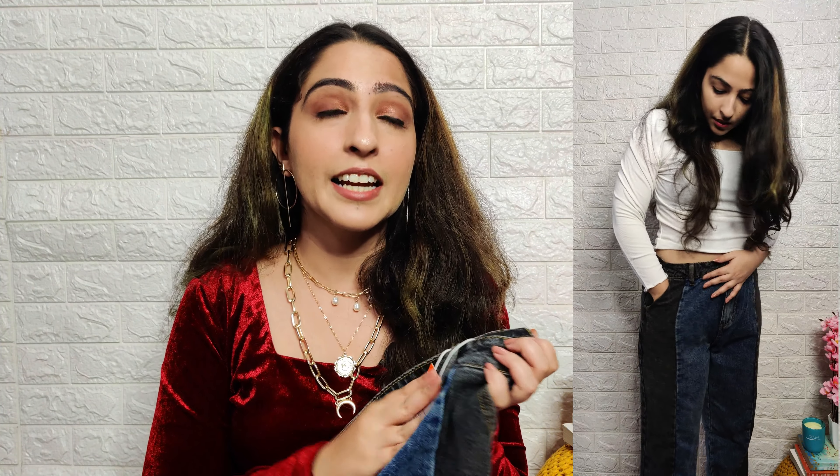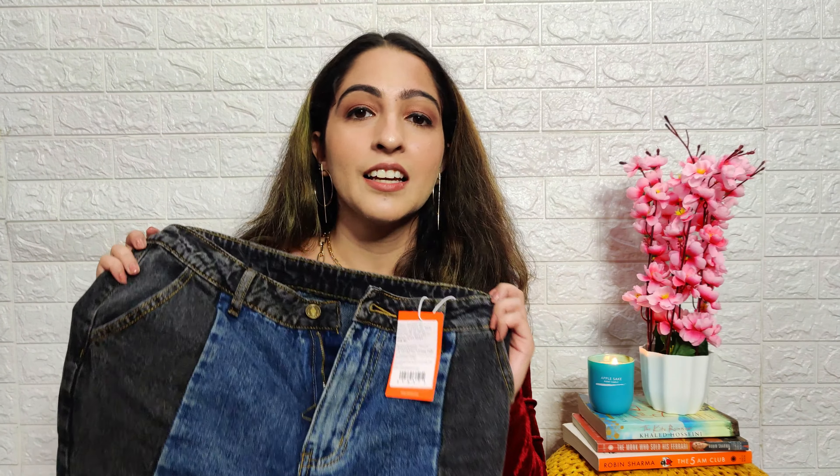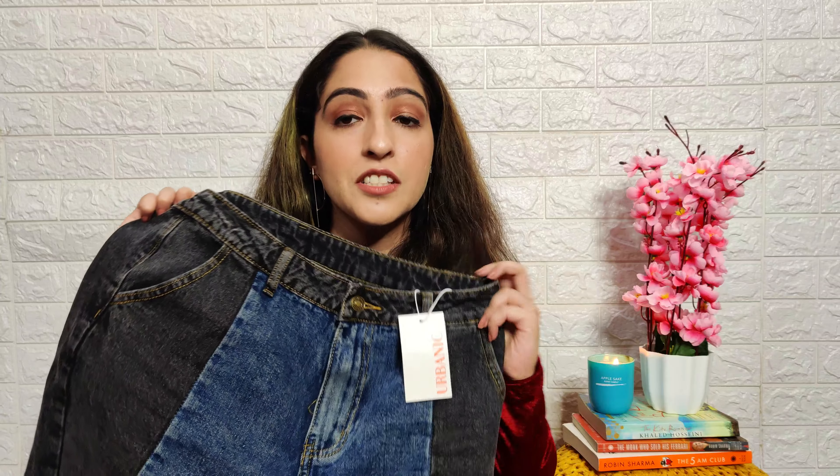Next up, I have this pair of white pants from Lajpat. This is super comfortable and costs only 200 rupees. It's a wide-legged pant and I feel it's very comfortable. You can pair it with any top — you can even pair it with a crop top or wear it with a shirt — it goes with a lot of things.